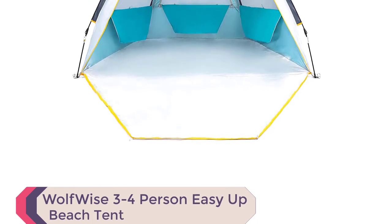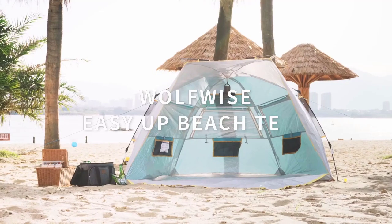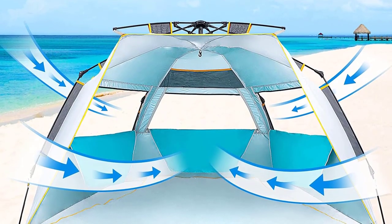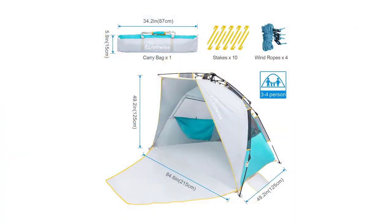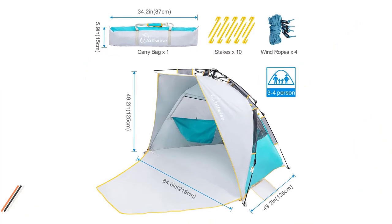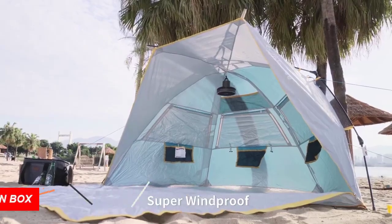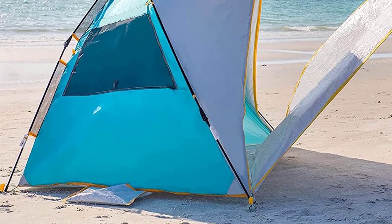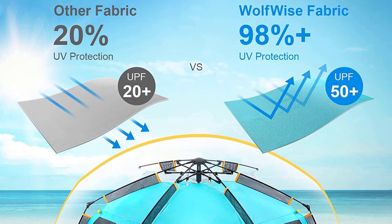Number 9: WolfWise 3–4 Person Easy Up Beach Tent. Discover the WolfWise Easy Up Beach Tent, one of the best beach camping tents you'll love. Its specially designed spring opening system allows effortless assembly in seconds by one person. With a spacious interior of 84.6-inch L x 49.2W x 49.2H and a front porch of 47.2 inches, it comfortably fits three to four people or two beach chairs. Weighing only 6.5 pounds, it's highly portable and easy to carry by hand or shoulders. Experience privacy with the zippered door and window, perfect for changing clothes or taking breaks.